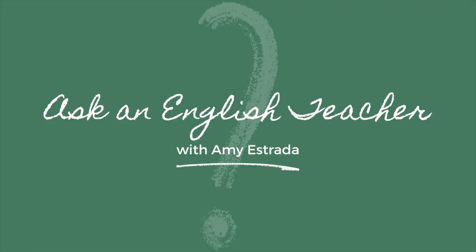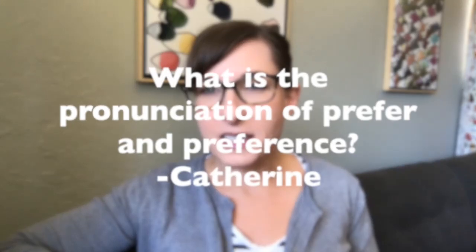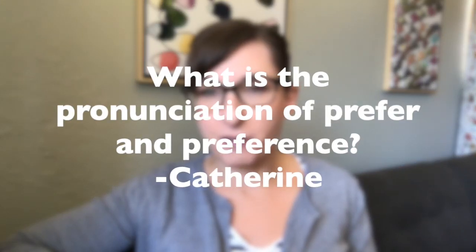Welcome to Ask an English Teacher. I'm Amy, ask me anything. Today's question comes from Catherine. Catherine wants to know, what is the pronunciation of prefer and preference? Great question, Catherine. Thanks for asking.